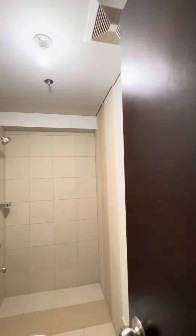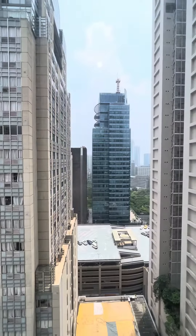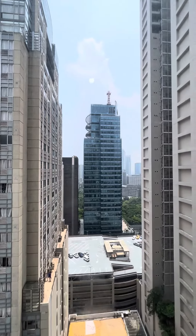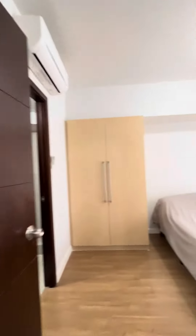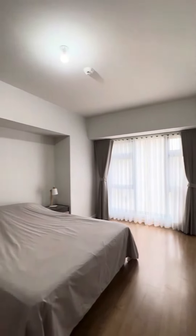And you have here your extra storage. Let's check our bedroom — and this is your bedroom one, and you have here your view. And of course I wanted to show you as well our master's bedroom, so this is your master's bedroom.